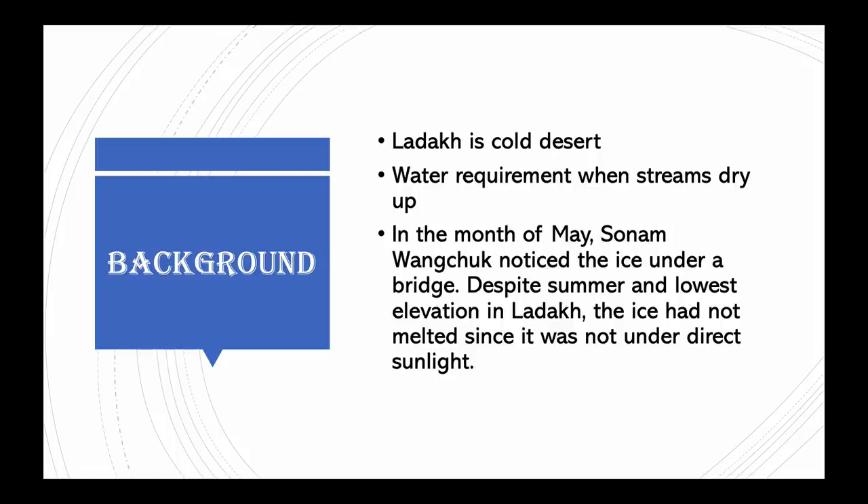Climate change in Ladakh has shrunk glaciers and made rainfall and temperature unpredictable. Water is required to irrigate fields of barley, apples, and other crops during spring, but glaciers do not melt until summer. The idea came to Sonam Wangchuk one day when he was crossing a bridge and noticed cones of ice that had not melted even without direct sunlight, which inspired him to conceptualize ice stupas. He is also a recipient of the Ramon Magsaysay Award 2018.